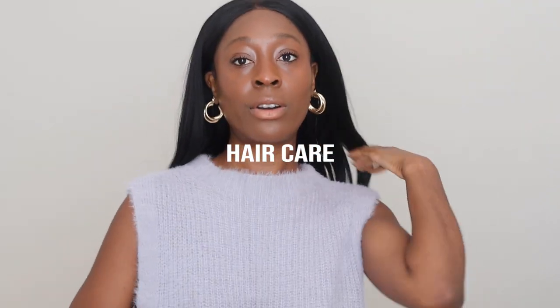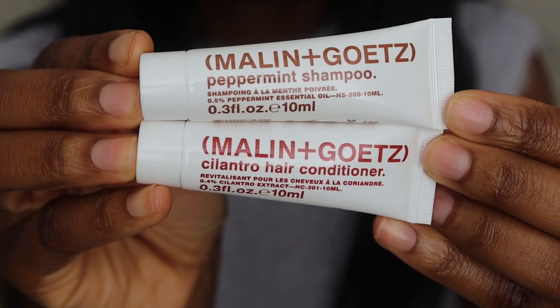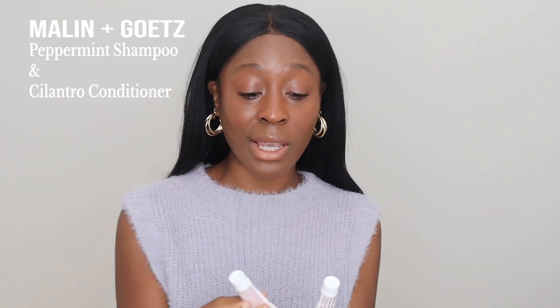Kicking off strong we have hair care. There are two products that I have used — I've only used them once but I love them so much that they made it onto the list. We have Marlin and Goats: the Marlin and Goats Cilantro Hair Conditioner and the Marlin and Goats Peppermint Shampoo. These are so, so good. They clean your hair really well without feeling like your hair is stripped and squeaky clean. I have 4c hair and both worked really well — my hair felt so soft and clean. I was pleasantly surprised.